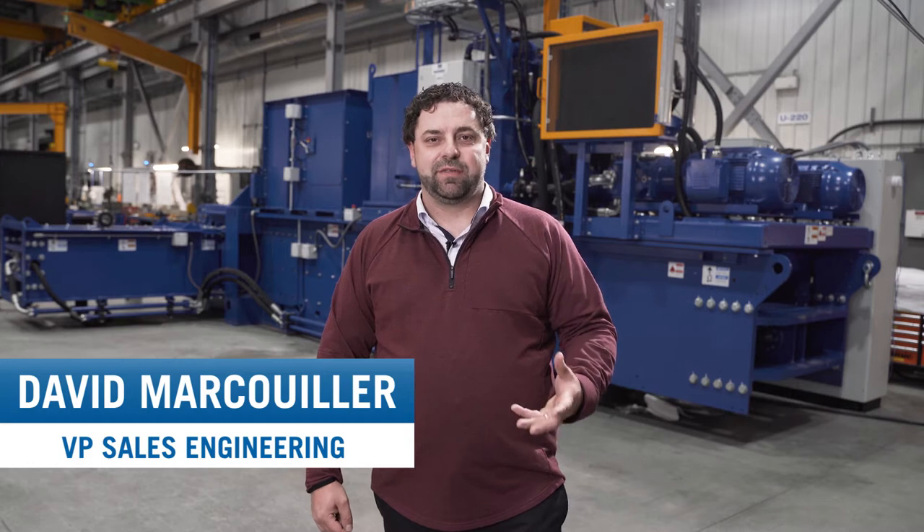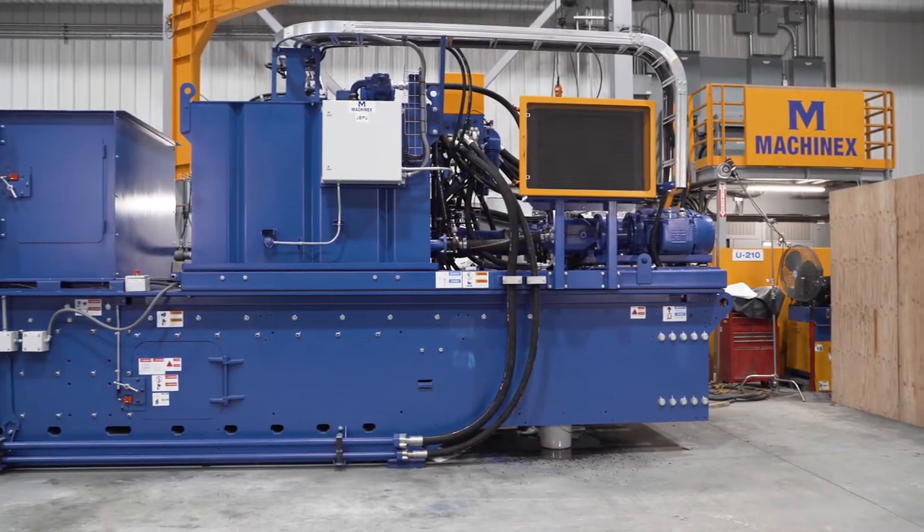Greetings everyone. Today we are at our headquarter facility in Plessisville, Quebec, where we produce, assemble, and test all of our equipment before they're sent on their way to the customer. Today I'm happy to introduce you, or refresh your memory, about our baler lines — two-ram and single-ram.